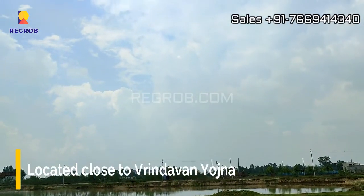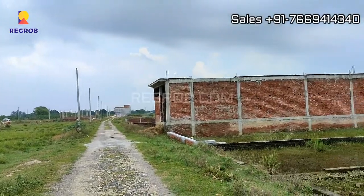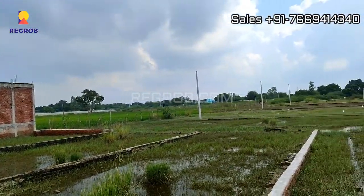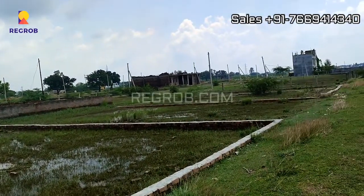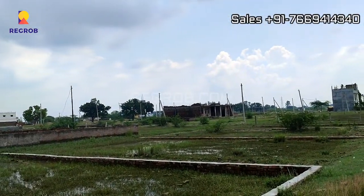The site is located close to Vrindavan Yojna and is situated at a peaceful location, away from the hustle and bustle of city life.